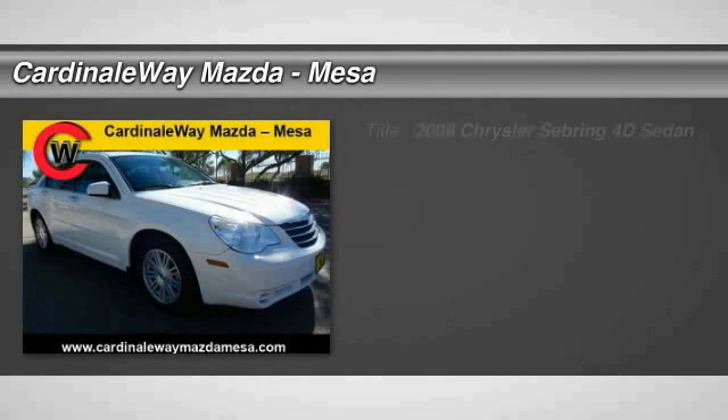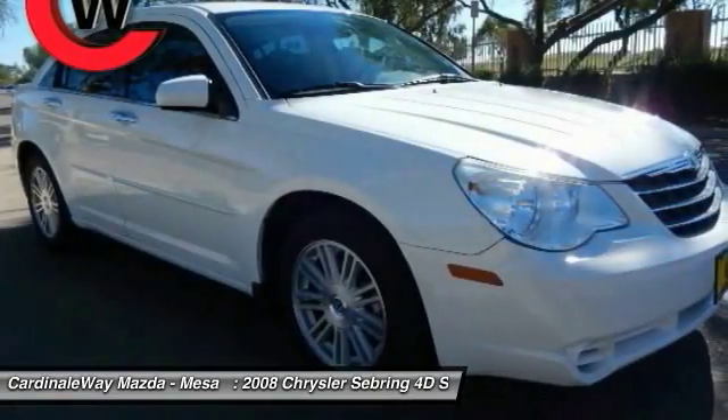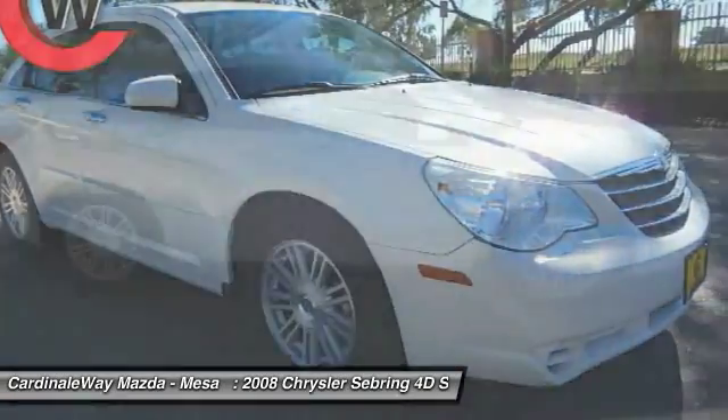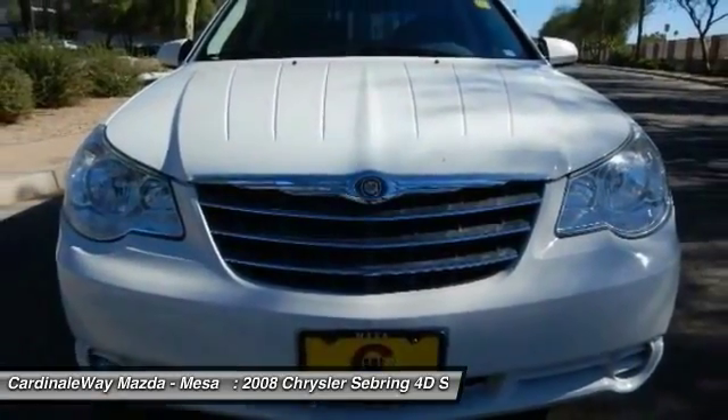The 2008 Sebring. The Sebring's sleek exterior design captures the essence of movement, while the interior craftsmanship offers a cabin with an abundance of style and comfort, including seating for five.